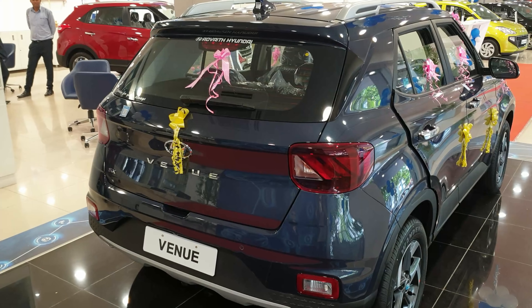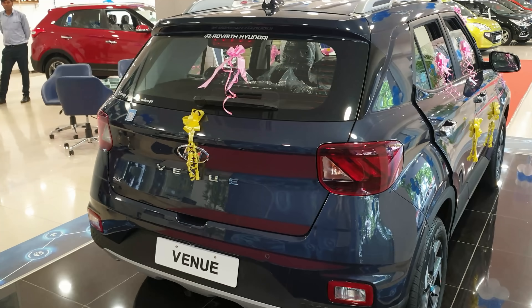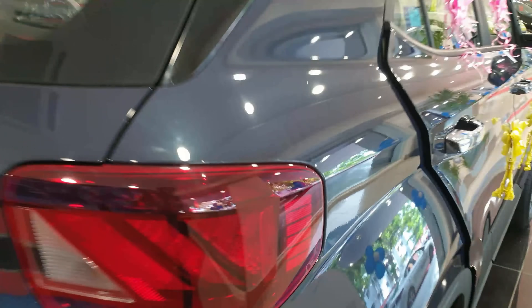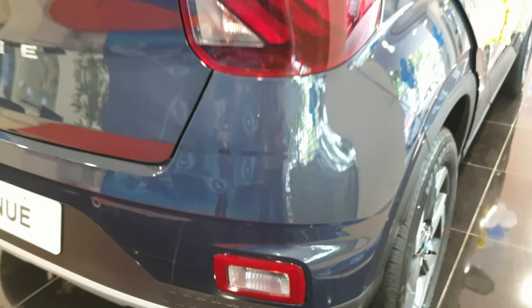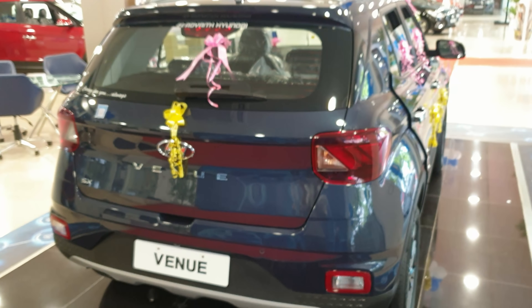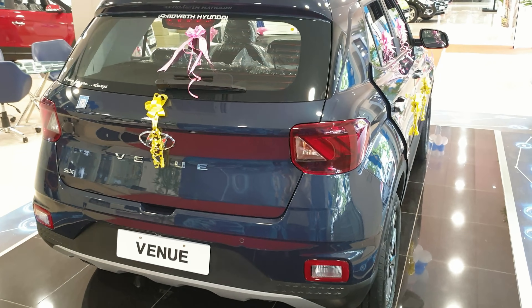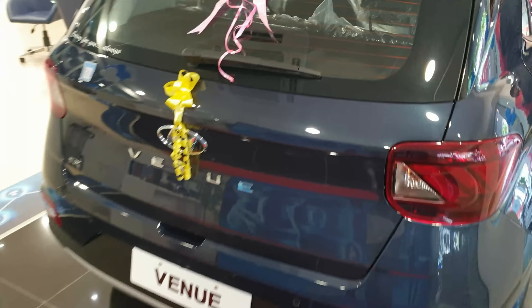The backside of the car is something similar to that of the Grand i10, but the tail lights and fog lights are very different. It's more of a blown-up Grand i10.